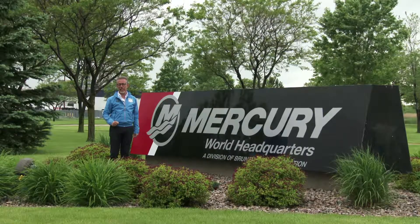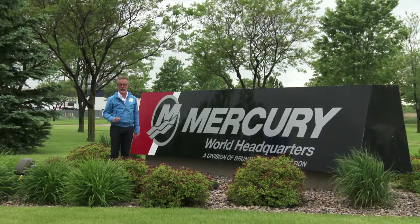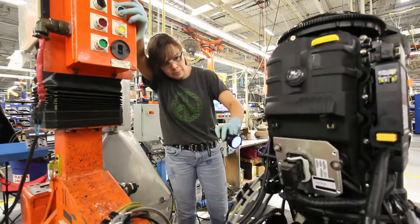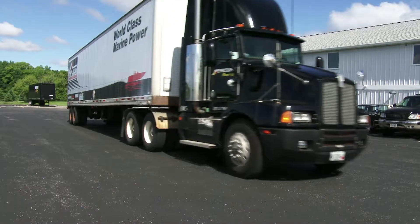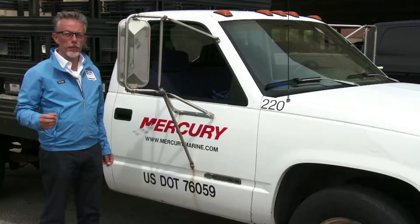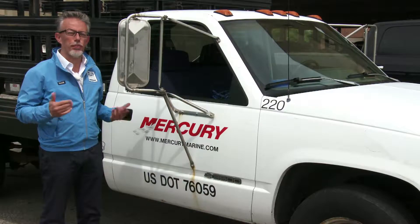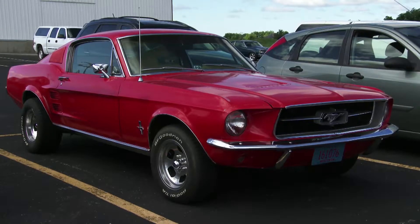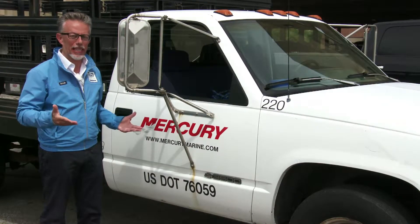We're in Wisconsin at Fond du Lac, where Mercury, the most important recreational boat engine builder, has their headquarters. Mercury only produces marine engines, but whilst the outboards were created just for boats, the inboard and sternboards are engines for trucks, cars and pickups that have then been adapted for boats.